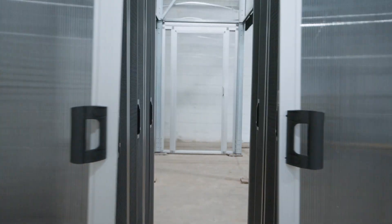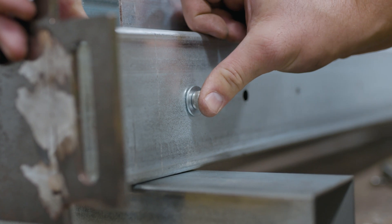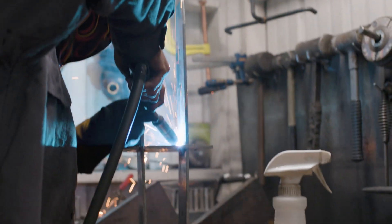Unistrut panel clips, sliding or swing doors, wire basket, and blanking panels are just a few of the unique elements incorporated into the system design.